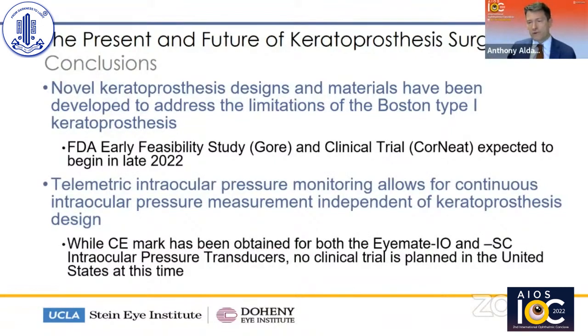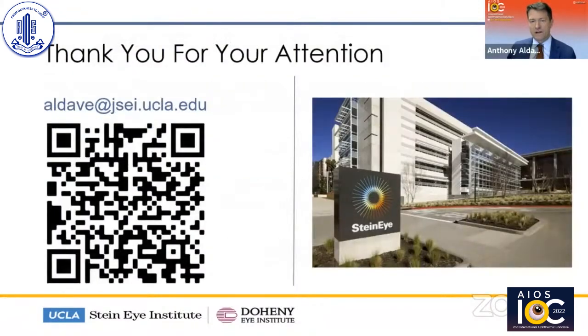Telemetric intraocular pressure monitoring allows for continuous IOP measurement independent of the keratoprosthesis design. Unfortunately, while a CE mark has been obtained for both the IO and SC intraocular pressure transducers, no clinical trial is planned in the United States at this time. Hopefully this will be available in India in the future. I appreciate your attention. If you'd like a copy of this presentation, you can take a picture of the QR code, as it's available on my public Dropbox site. Thank you very much.